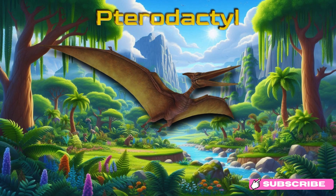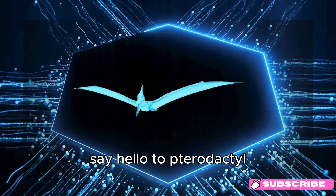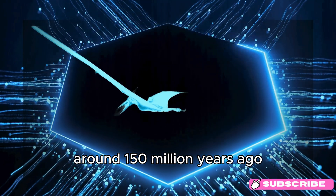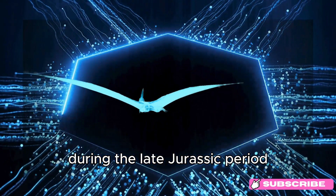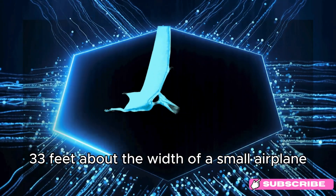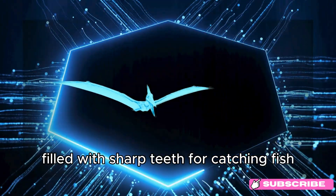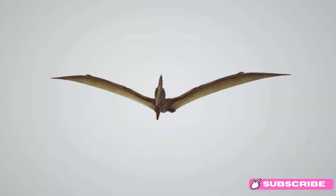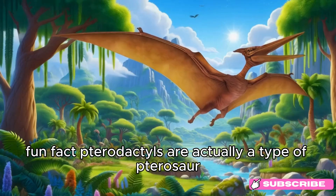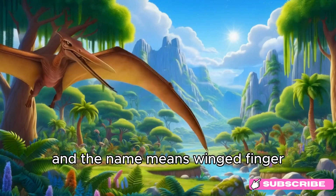Pterodactyl. Say hello to Pterodactyl! This flying reptile soared through the skies around 150 million years ago, during the late Jurassic period. Pterodactyls had large wingspans of up to 10 meters (33 feet) — about the width of a small airplane — and a long beak filled with sharp teeth for catching fish. They went extinct around 65 million years ago. Fun fact: Pterodactyls are actually a type of pterosaur, and the name means winged finger.